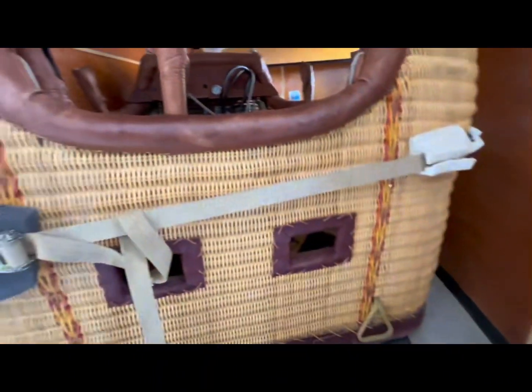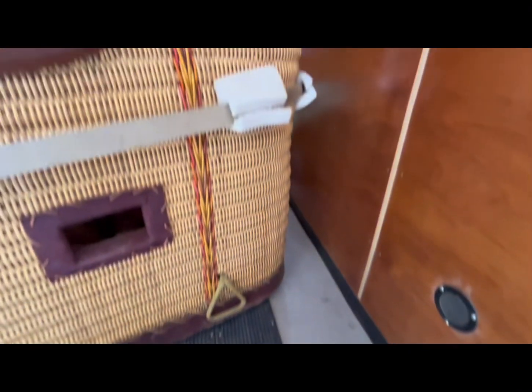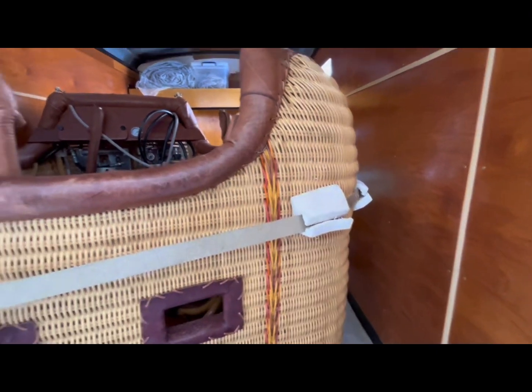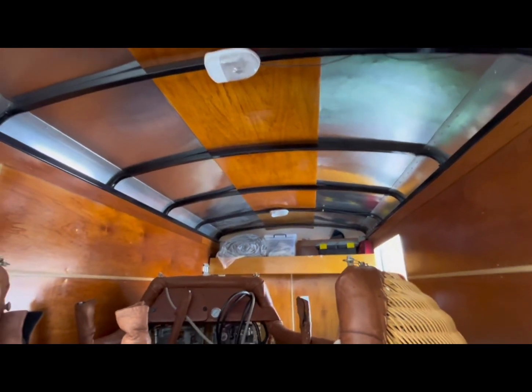If we go up inside here, we did battleship linoleum on the bottom — really nice, keeps it looking clean. We varnished the interior and varnished the ceiling as well.